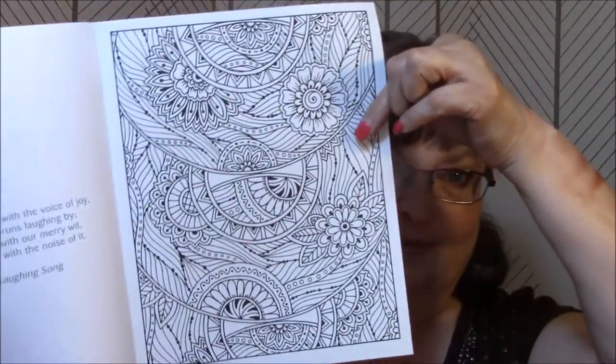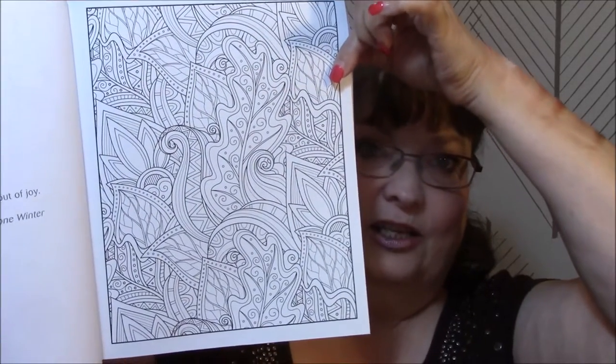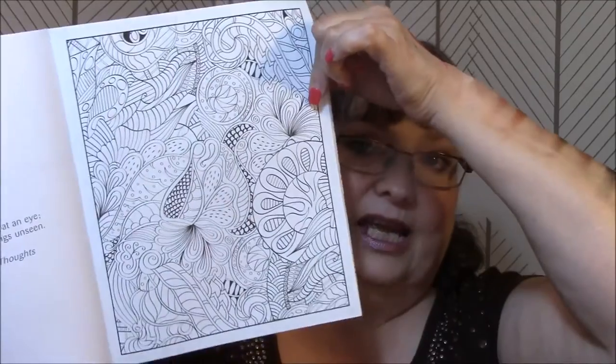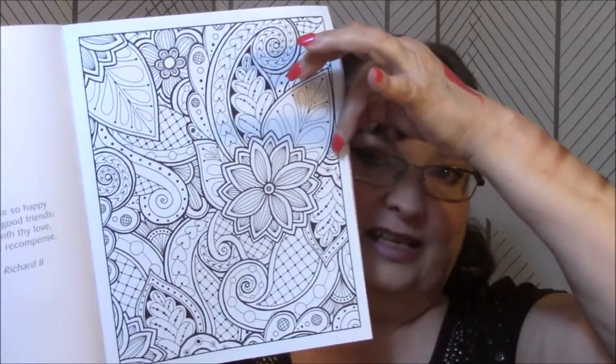I'm absolutely loving this so far. Look at that — doesn't that look like fun? That really looks like fun. You can see what look like leaves and stuff. Can you imagine the oranges and browns in this one, and the greens, reds for fall colors? Look at that.